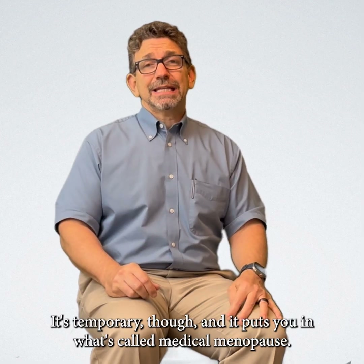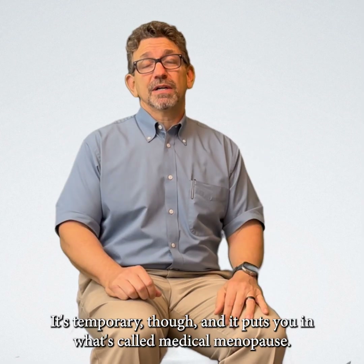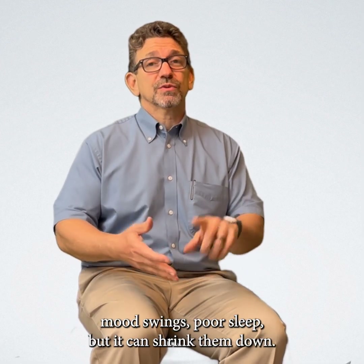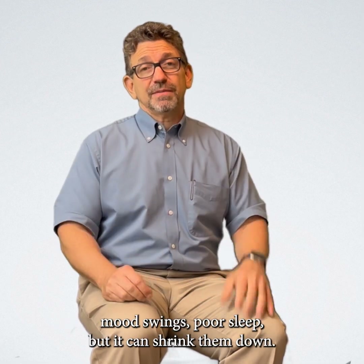It's temporary though, and it puts you in what's called medical menopause. So it temporarily shuts off your hormones, so you can have hot flashes, mood swings, and poor sleep, but it can shrink them down.